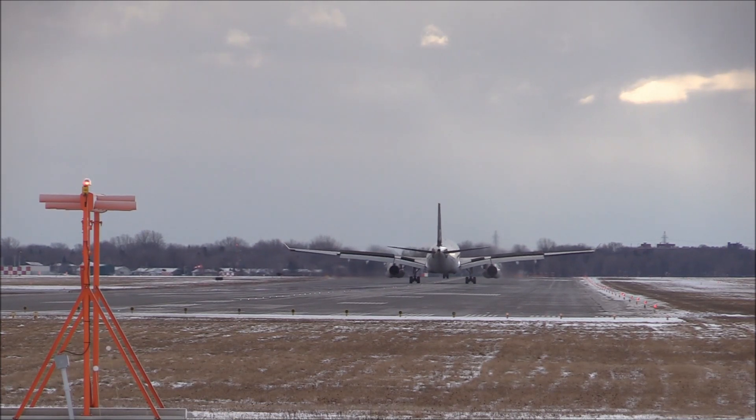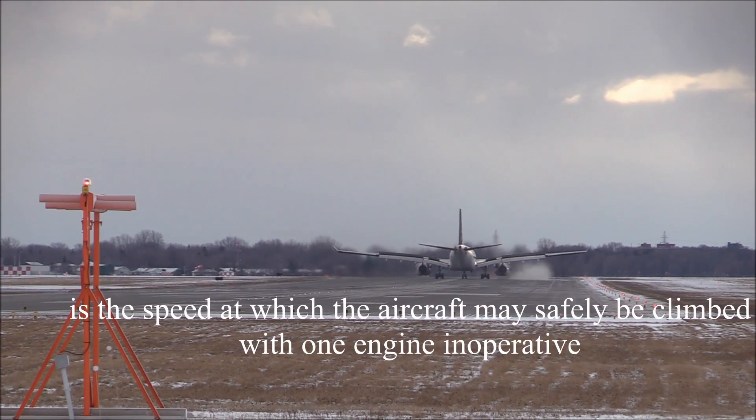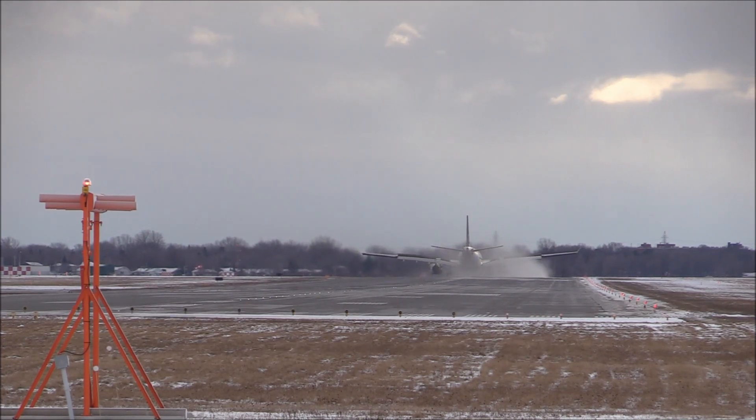The final call that you would hear would either be V2 or positive rate. V2 or positive rate is defined as the speed at which the aircraft may safely be climbed with one engine inoperative. This means that this is the lowest speed at which the aircraft would still be handled in a safe climb.